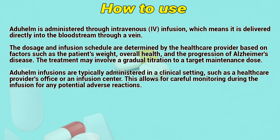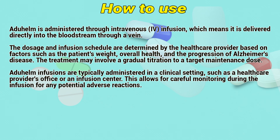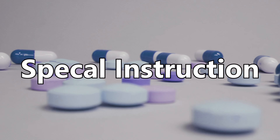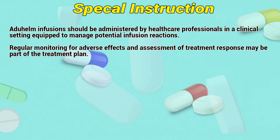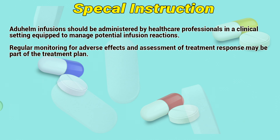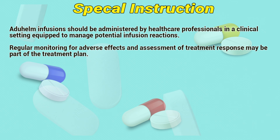The treatment may involve a gradual titration to a target maintenance dose. Aduhelm infusions are typically administered in a clinical setting, such as a healthcare provider's office or an infusion center, allowing for careful monitoring during the infusion for any potential adverse reactions. Special instructions: Aduhelm infusions should be administered by healthcare professionals in a clinical setting equipped to manage potential infusion reactions. Regular monitoring for adverse effects and assessment of treatment response may be part of the treatment plan.